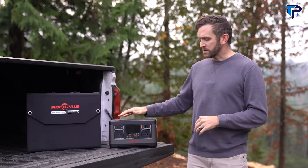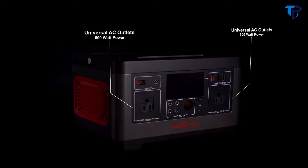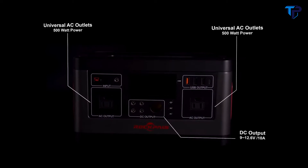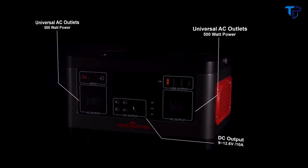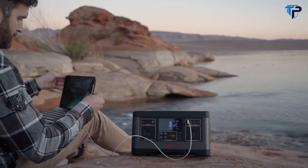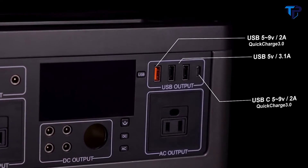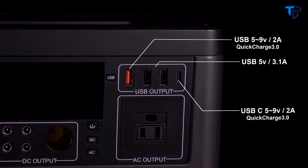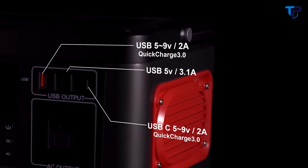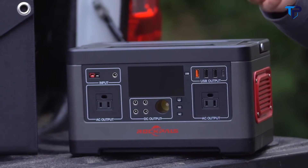Let's give an overview of the power station. The power station has 2 AC plug-ins that give 500-watt power as well as 5 DC plug-ins that give between 9 and 12.6 volts at 10 amps. Then you have the 4 USB outputs — the outer small ones giving 5 to 9 volts at 2 amps and the 2 inner ones giving 5 volts at 3.1 amps. The outer 2 ones are going to give you a quicker charge on your devices.